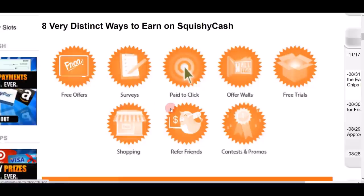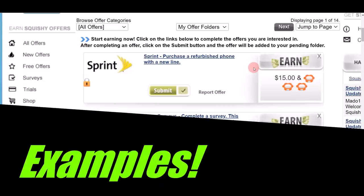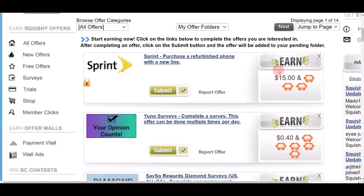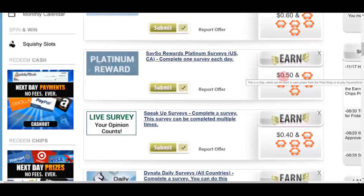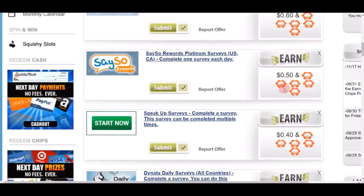One of the most popular ways is completing simple surveys. You can see earnings like $15, 40 cents, 60 cents, 50 cents — a wide variety of different simple surveys that you can complete very quickly, for example in one to two minutes, and get paid.